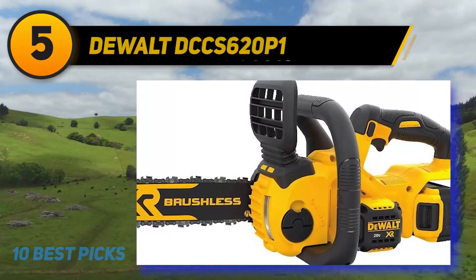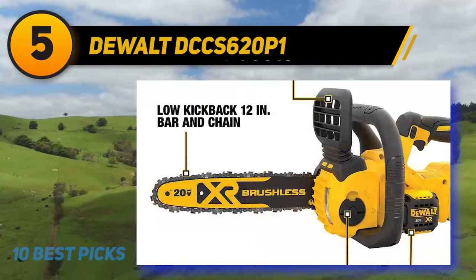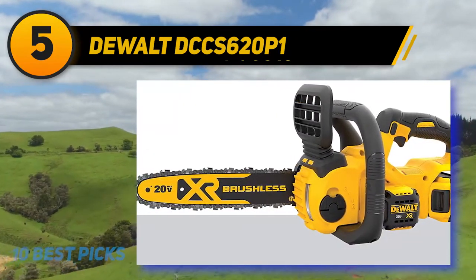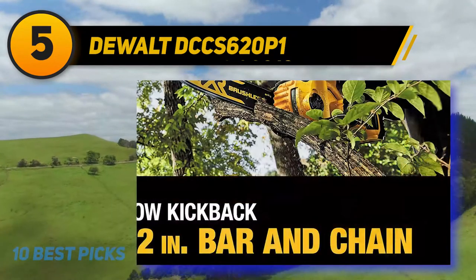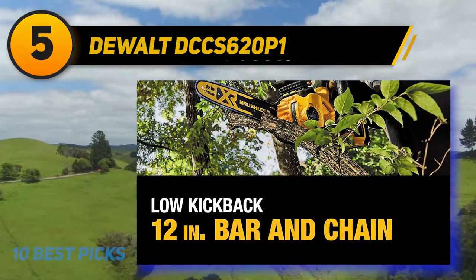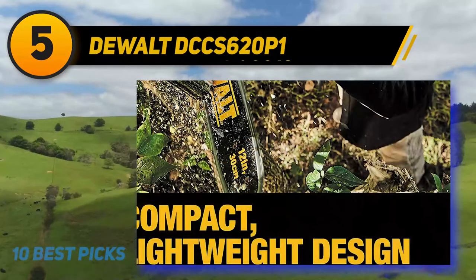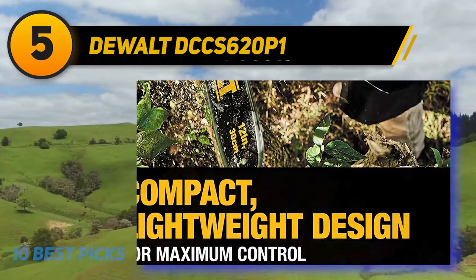At number 5: the Dualt DCCS620P1. The Dualt DCCS620P1 is a versatile set of chainsaw equipment and a great addition to your power tools. This chainsaw has a 12-inch-long chain bar guide that makes it suitable for different applications such as cutting beams, doing demolitions, and taming aggressive tree limbs. It features a sturdy design to handle outdoor and construction extremities while still remaining agile due to its low weight. Since its motor is brushless, it draws conservative power while also prolonging motor life.